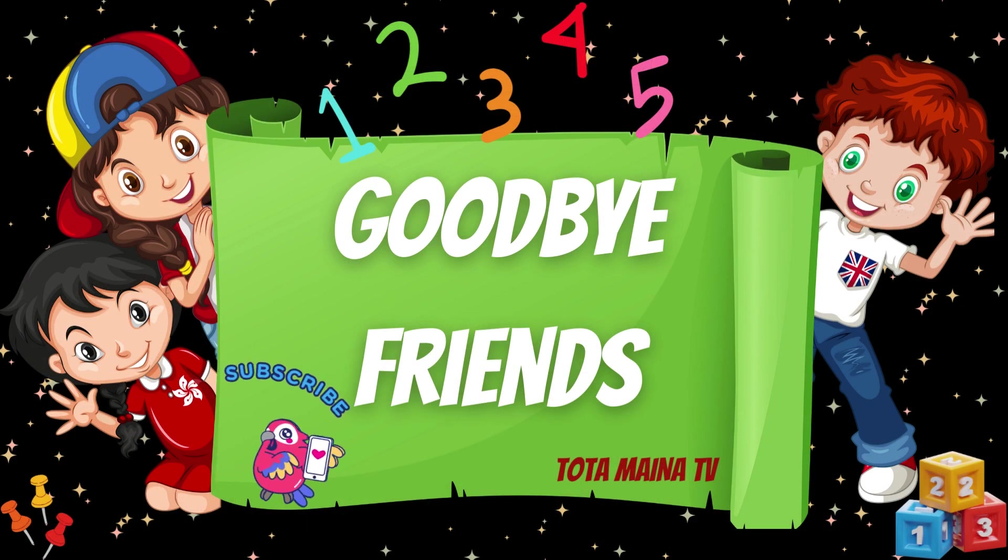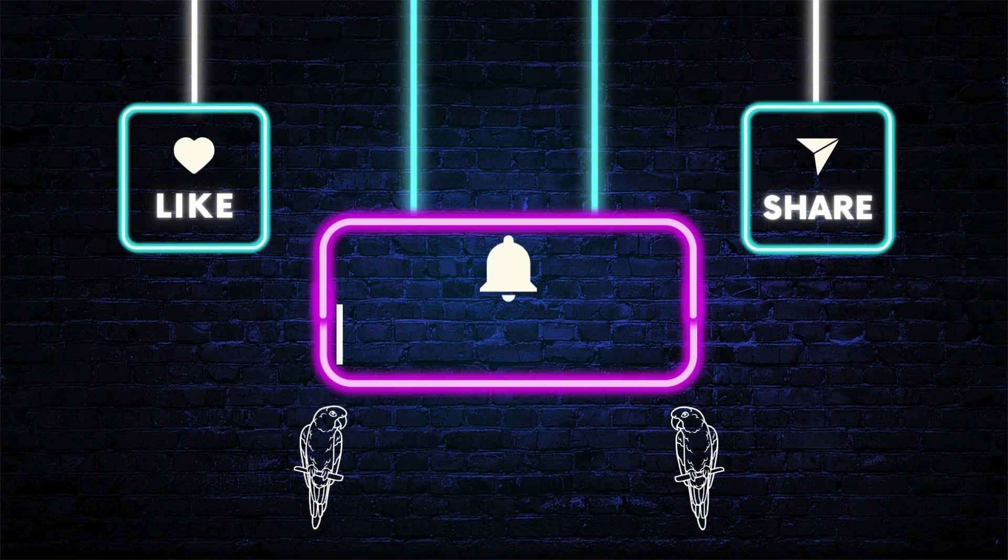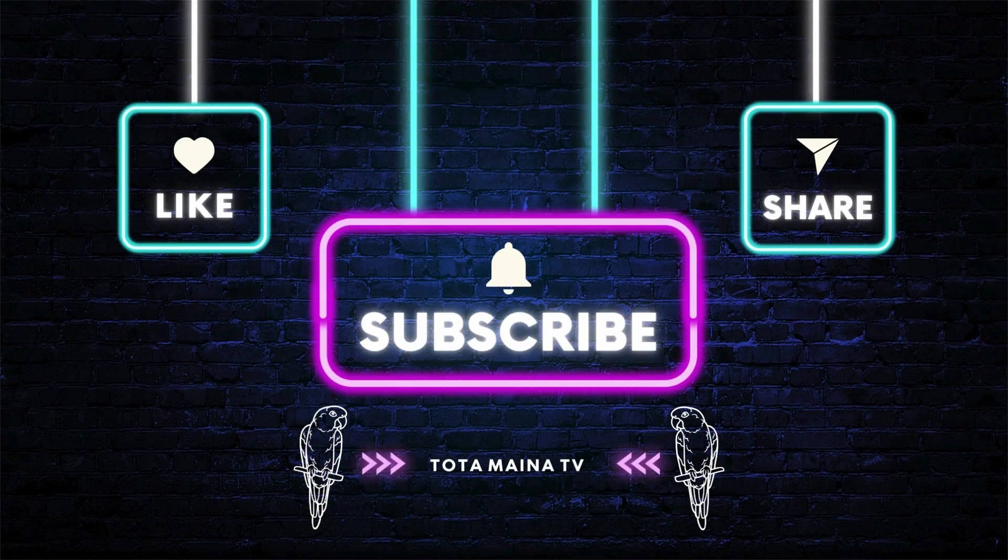Goodbye, friends! Tote-ame a nutty bee! Tote-ame a nutty bee!